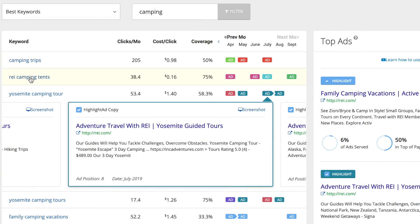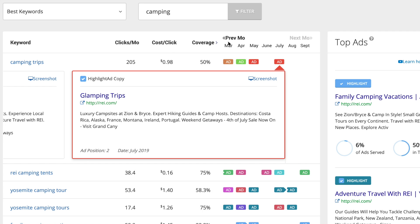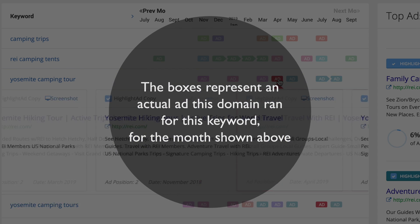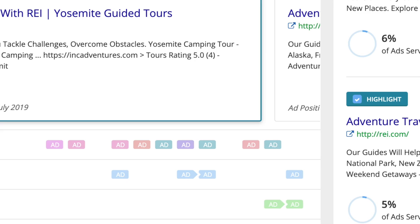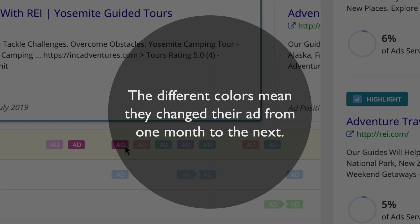REI has plenty of ads based around different types of camping keywords. At first, all of these different boxes and colors might seem overwhelming and complicated, but it's really quite simple. The boxes represent an actual ad that we saw REI run for the month shown. The colors don't actually represent the quality of the ad — green doesn't mean good, red doesn't mean bad. The different colors simply mean that they changed their ad from one month to the next.